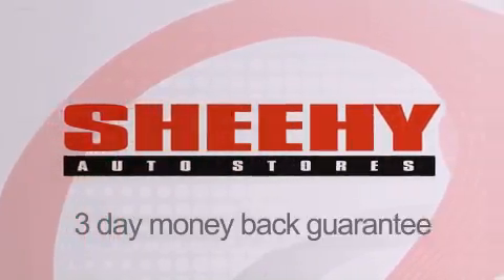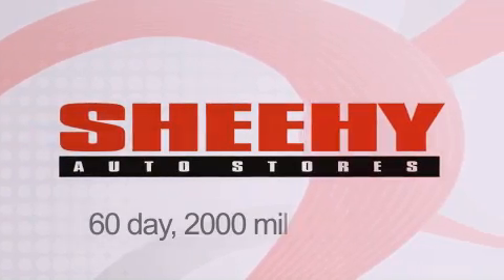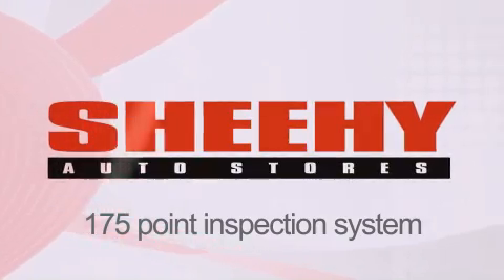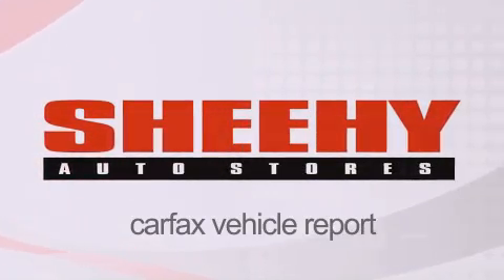Every Sheehee select used vehicle comes with a three-day money-back guarantee, 60-day, 2,000-mile warranty, passes a state inspection and our 175-point inspection system, and comes with a Carfax vehicle report.